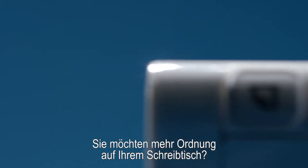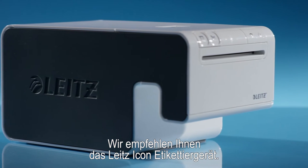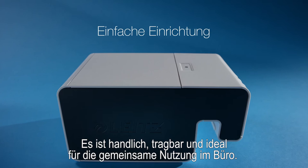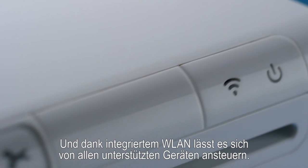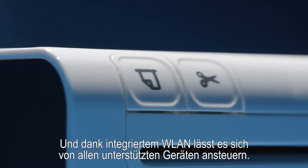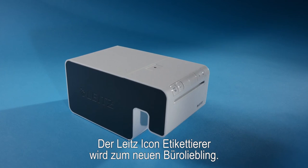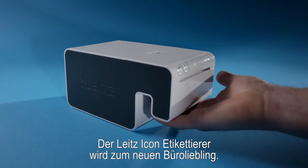Need to get your office desk under control? Then you'll need your Lights Icon Labeling Machine — a handy, portable device that can be shared with the whole office. And thanks to its built-in Wi-Fi, you can control it from all of your supported devices. Fast, mobile and versatile, the Lights Icon Labeling Machine will be an office favorite.